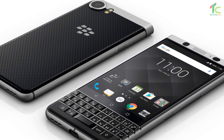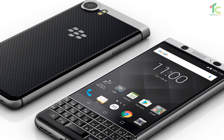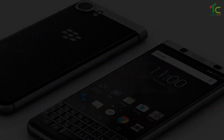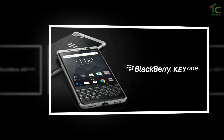The smartphone runs on Android 7.1.1 Nougat operating system. It is backed up by a 3,505 mAh battery and has Quick Charge 3.0 with a boost charging feature that gives 50% charge in roughly 36 minutes.